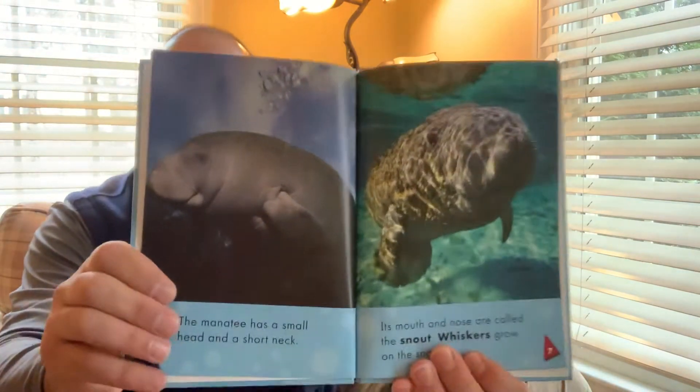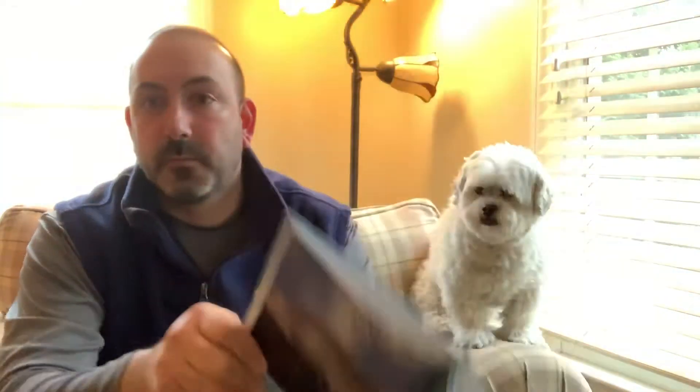A manatee has a small head and a short neck, and its mouth and nose are called a snout. Also, a manatee has whiskers that grow out of its snout — just like you, a little bit of whiskers.